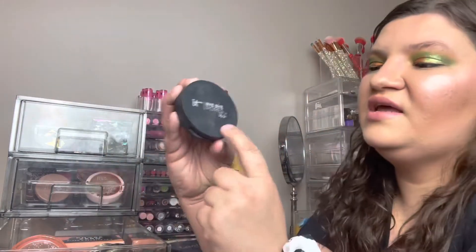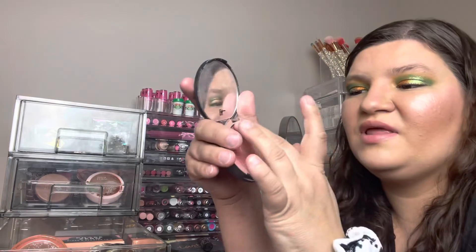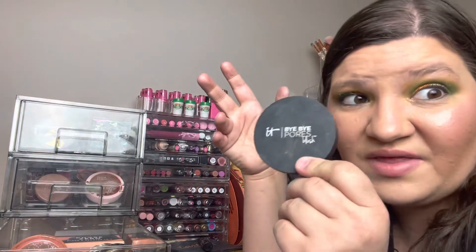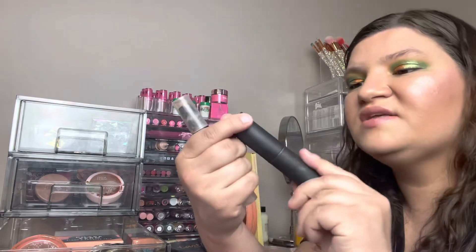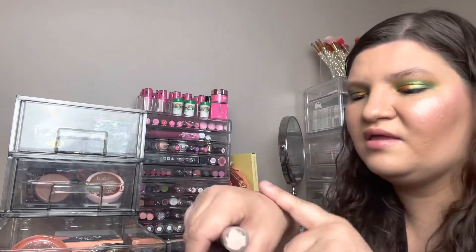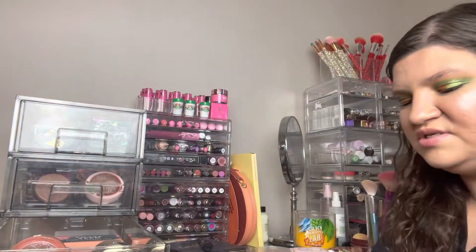The IT Cosmetics Bye Bye Pores Blush — I love it but I can't really get into the pan anymore and I've had it forever, so it's going in the garbage. Getting rid of this Mali Beauty highlight wand and blush cheek stick too. And this Oh Natural blush is so dry — I hate it — garbage, goodbye.